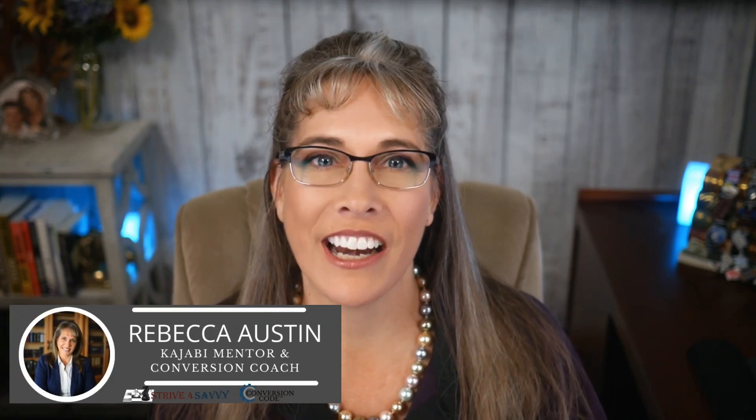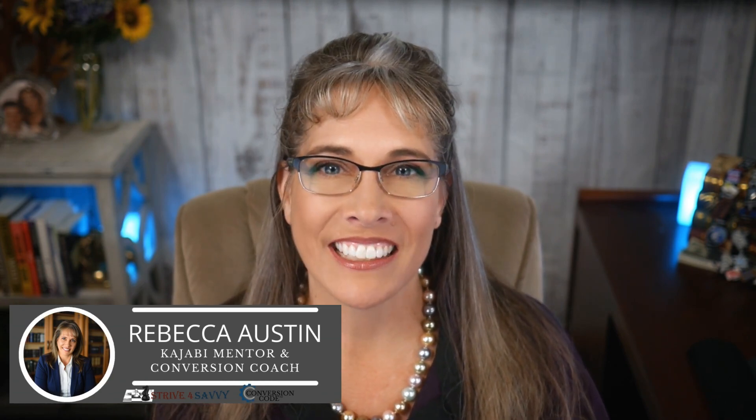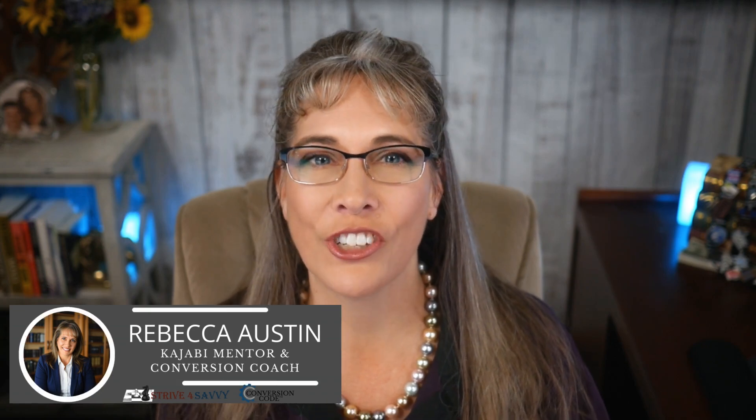Hey there friends, welcome back to the channel where we explore the best tools and strategies to grow your online business. I'm Rebecca Austin, Kajabi mentor and conversion coach, and today I'm sharing a tool that has completely blown my mind. And judging by the emails I'm getting from clients, it's blowing theirs too.